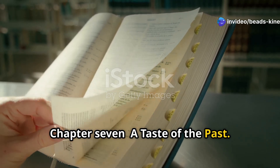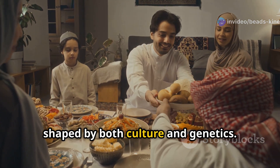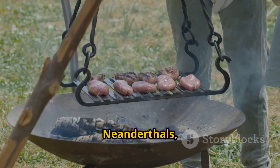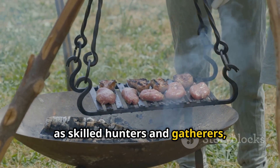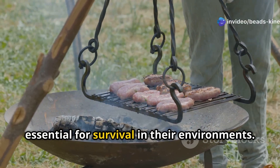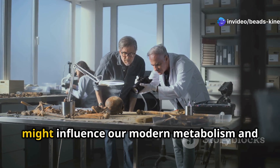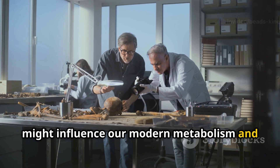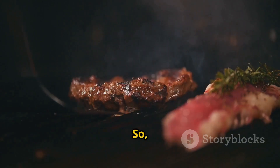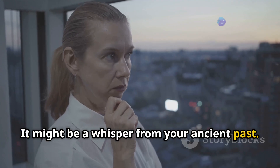A taste of the past: our relationship with food is deeply ingrained, shaped by both culture and genetics. Neanderthals, as skilled hunters and gatherers, likely had a diet rich in protein and fat, essential for survival in their environments. Intriguingly, some studies suggest that Neanderthal DNA might influence our modern metabolism and even our food preferences. So that craving for red meat? It might be a whisper from your ancient past.